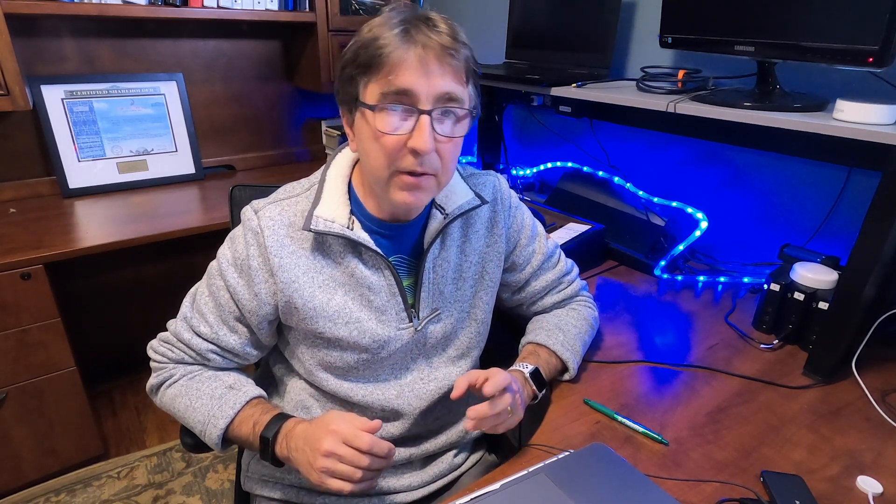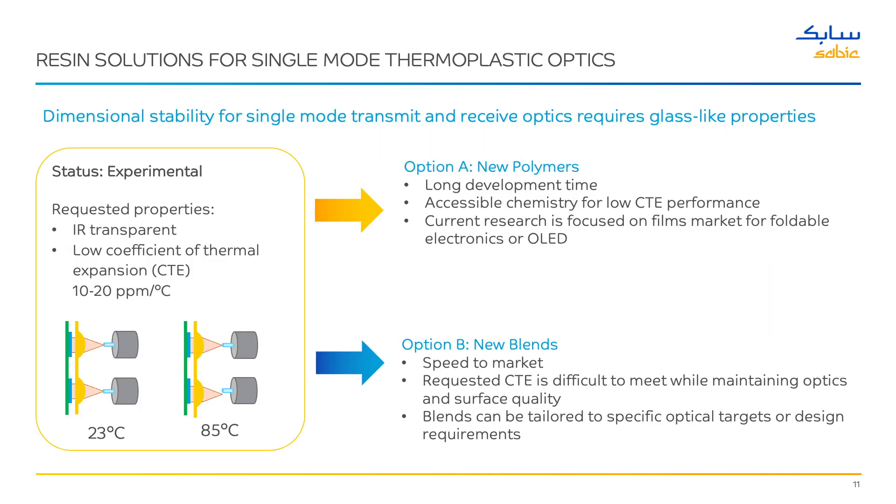Our guests for this webinar will be Peter Johnson of SABC and Jake Ju of DuPont. For those not familiar with SABC, it's one of the biggest chemical companies in the world with over $45 billion in annual revenue and thousands of patents in advanced materials and resins used in all sorts of industrial components. One of their areas of expertise is the thermoplastic materials used in optical components, and we know those thermal properties are going to be critical as power processing and utilization increase with ever faster data rates.